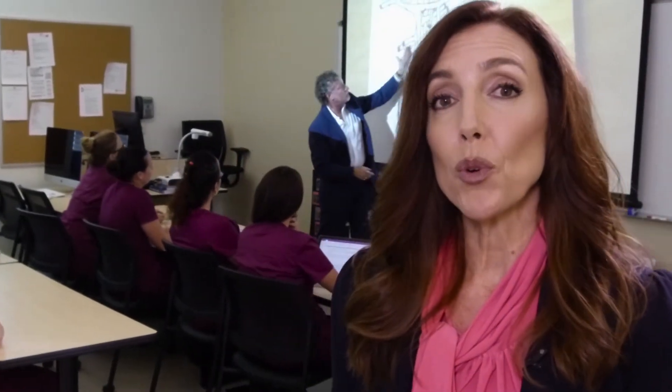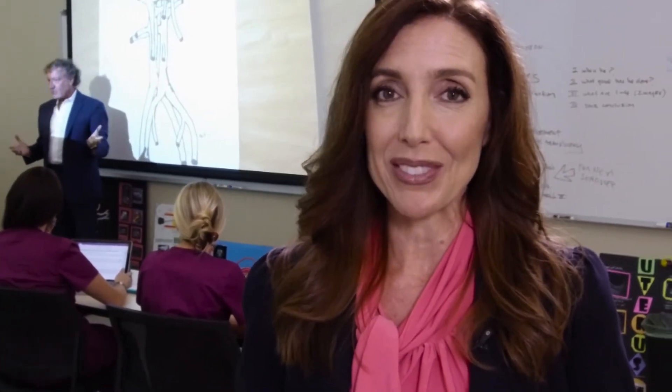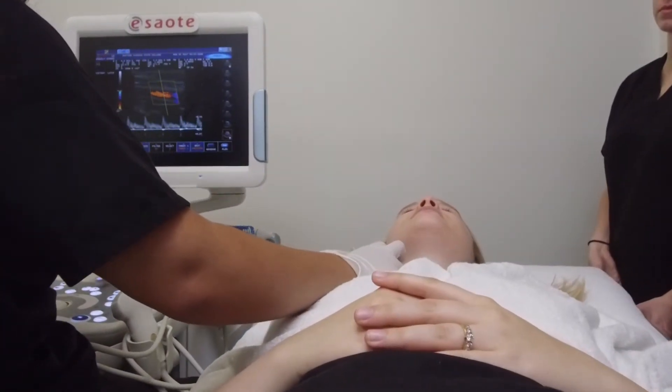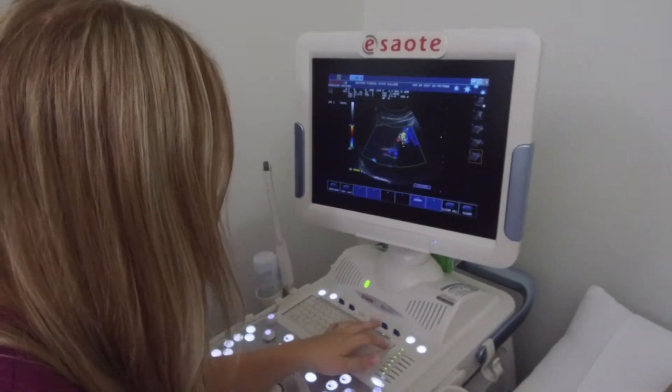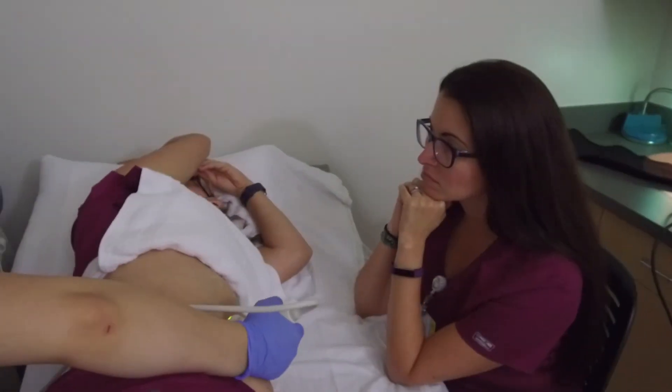Eastern Florida's Diagnostic Medical Sonography program is designed to educate students to perform general ultrasound procedures under the supervision of registered diagnostic medical sonographers. Getting experience with the latest equipment prepares them to successfully practice as diagnostic medical sonographers in a range of healthcare settings.